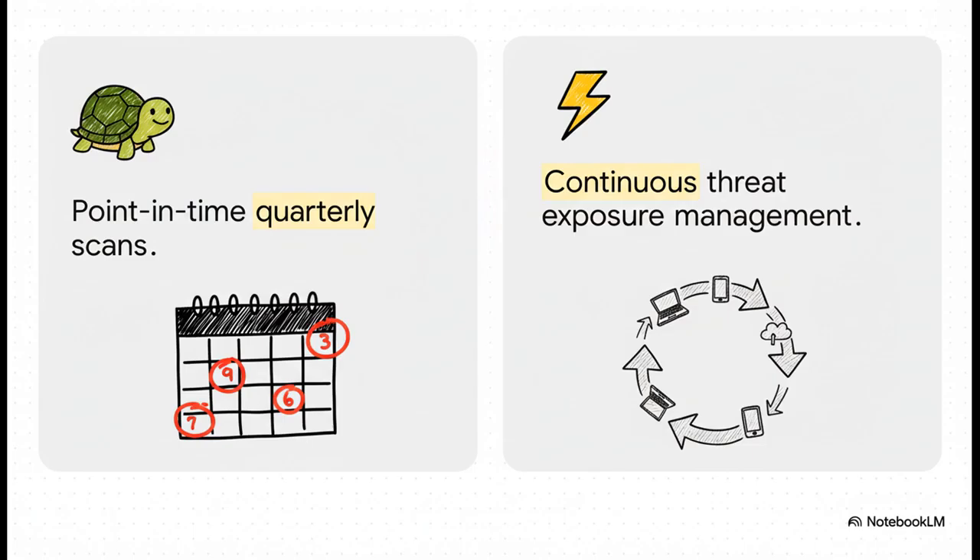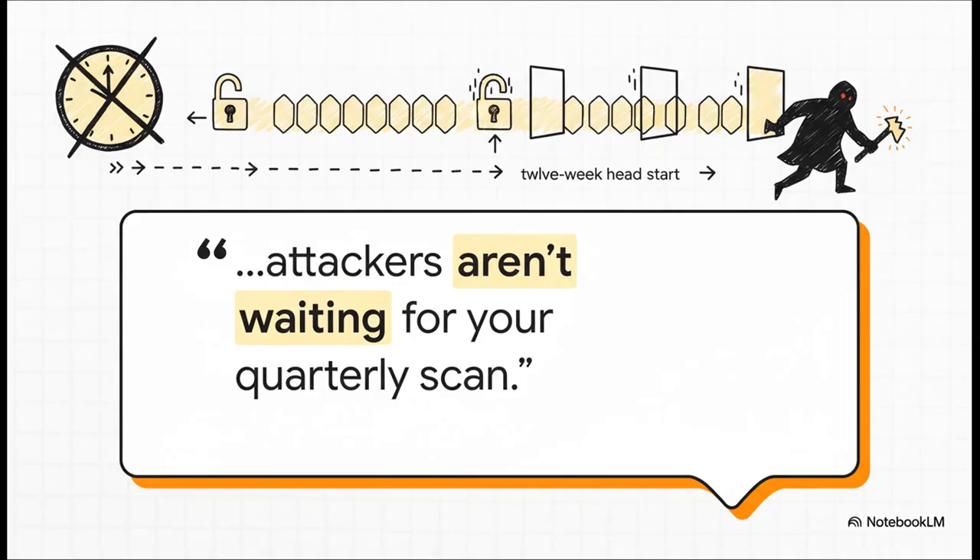The old way was just slow. You do these periodic scans maybe once a quarter. But the threat landscape moves at the speed of light. The new reality demands continuous management, because a quarterly snapshot is already out of date the second you take it. A clever attacker could have a 12-week head start — these periodic scans create huge, gaping windows of opportunity for the bad guys.